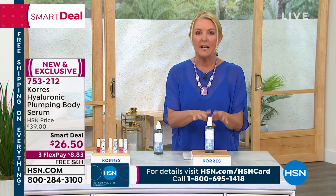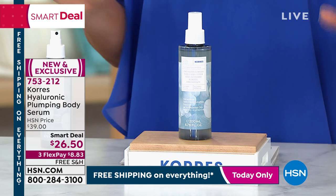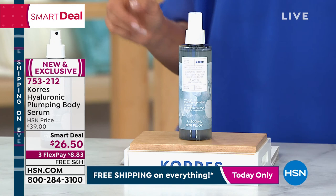Think about it — you're not applying this constantly. It has 48 hours of hydration. 48 hours — 24 hours in a day, let's start doing some math on that one. So here's your opportunity.